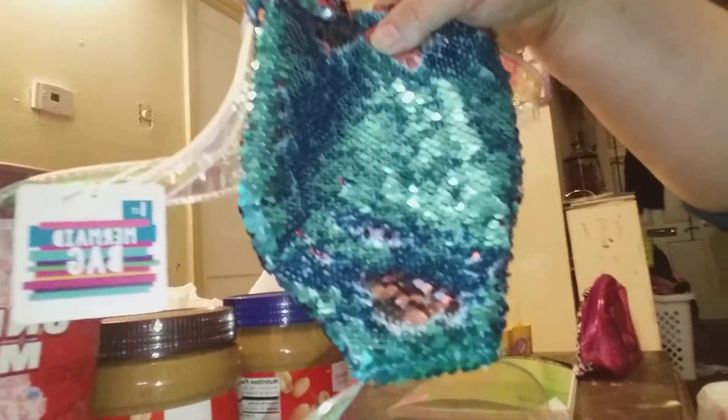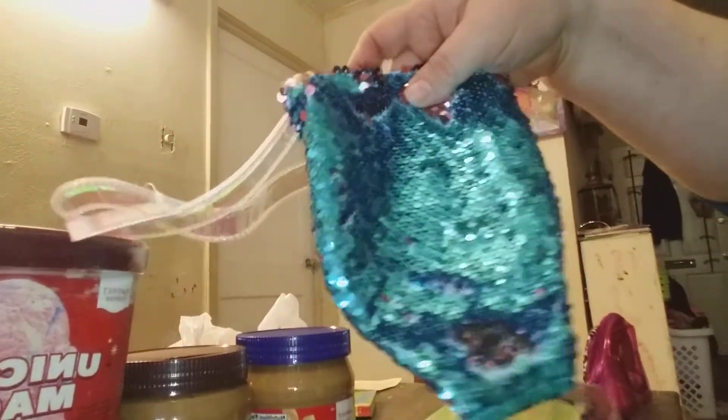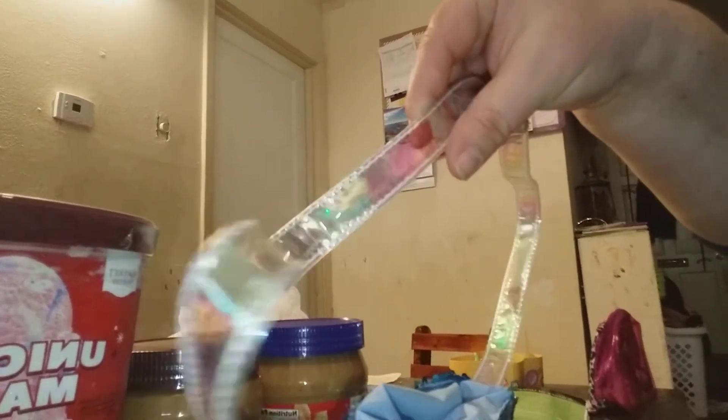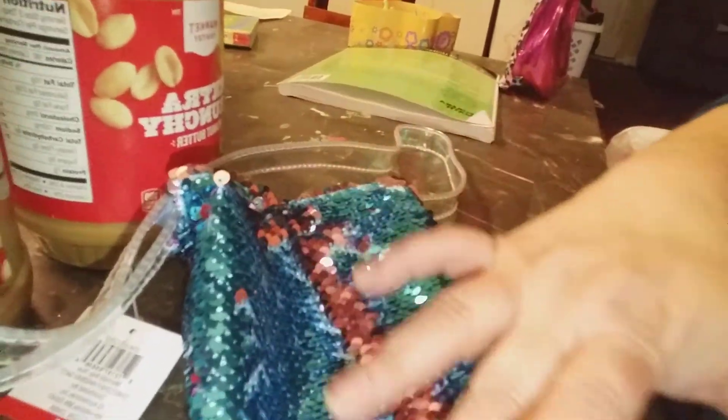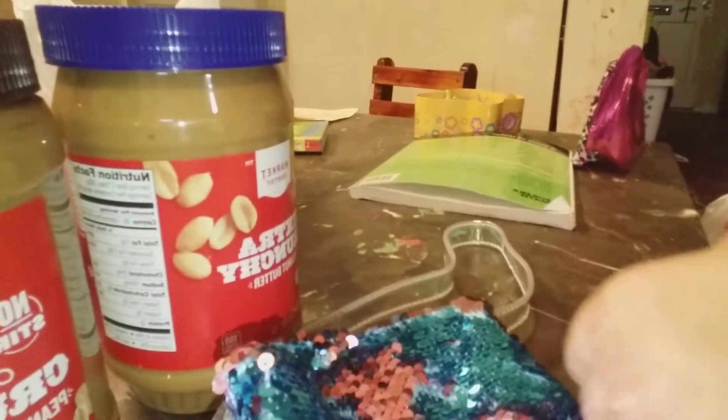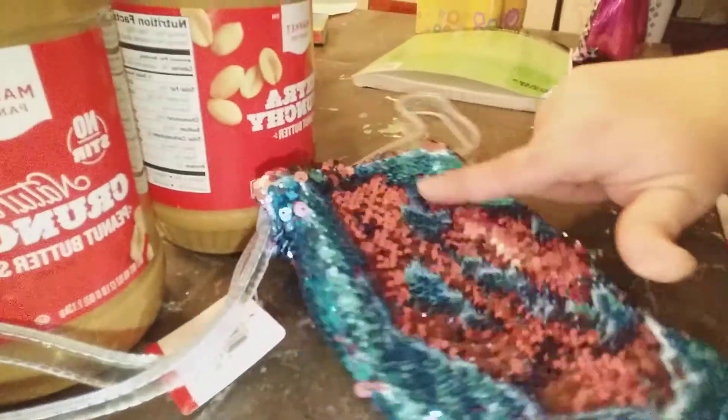Then I found this sweet, adorable mermaid bag in the dollar section. You can see it — it has a rainbow shimmer in the plastic handle and in the tail. It has mermaid sequins that change colors depending on which way you rub them: teal one way, and rose gold or rose silver the other way.